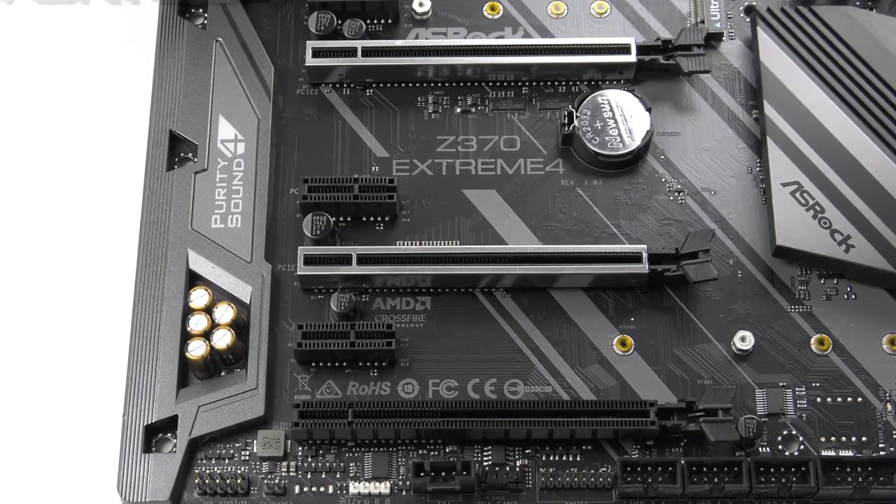If you are thinking of buying the ASRock Z370 Extreme 4, then its durable body, exceptional quality components, and fantastic design are adequate reasons to purchase this motherboard. Prominent overclocking, high-quality sound, and efficiency are all just a bonus reward. So get your ASRock Z370 Extreme 4 motherboard now to have an incredible gaming experience.